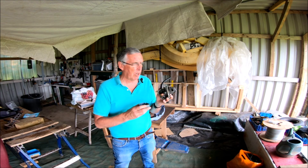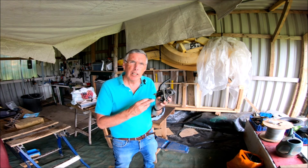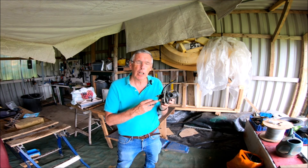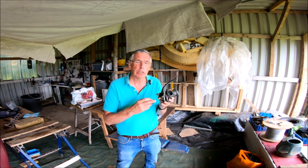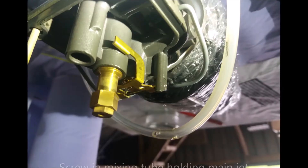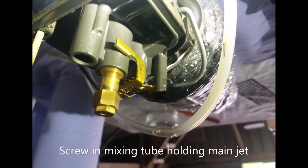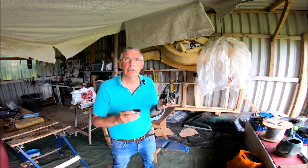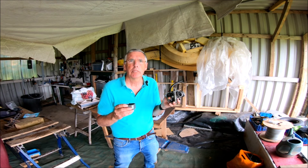So here we are — we've got the carburettor bowl off and here's the main jet. What we found is that the main jet housing was totally loose, 100% loose, just touching the bottom of the bowl. That was causing the fuel pressure to build up and stopping the engine.